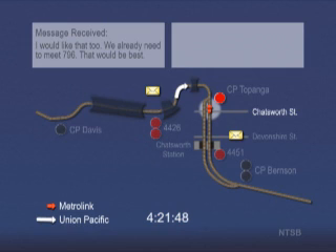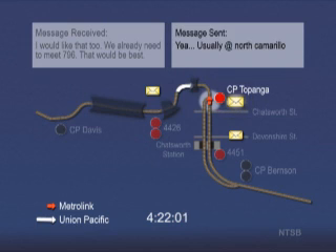He applies a brake application and train speed begins to decrease. The Metrolink train passes the signal at Topanga, which is displaying a red stop indication. Phone records show that by 4:22:01, the engineer has sent a text message in response to the message he just received. The Metrolink train operates through the track switch at Topanga, which was lined for the Union Pacific train to enter the siding.